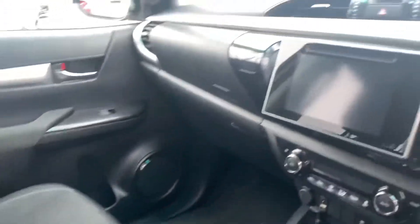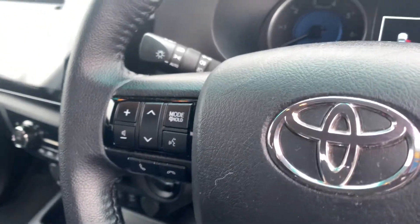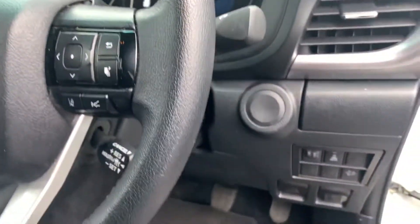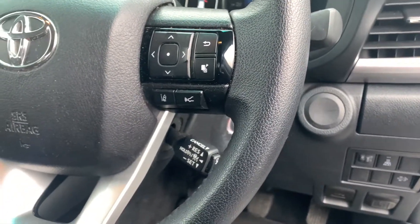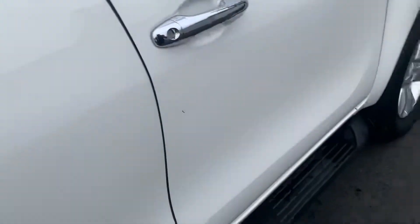Let's take a look inside. As you can see, it has the colour screen with reverse camera, climate control, and radar controls with Bluetooth on the steering wheel. It also has Toyota Safety Sense with lane departure alert and adaptive cruise control. The car features fully electric privacy glass and a liner in the tub.